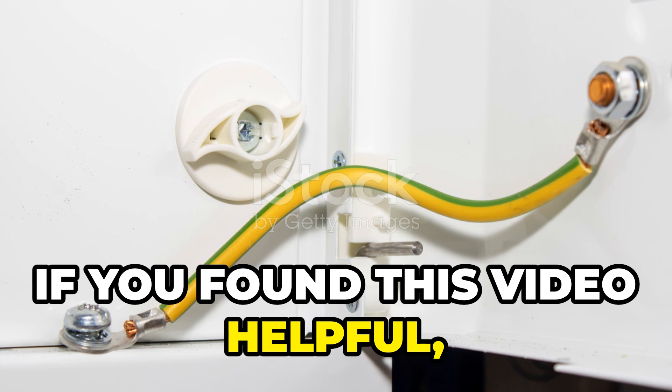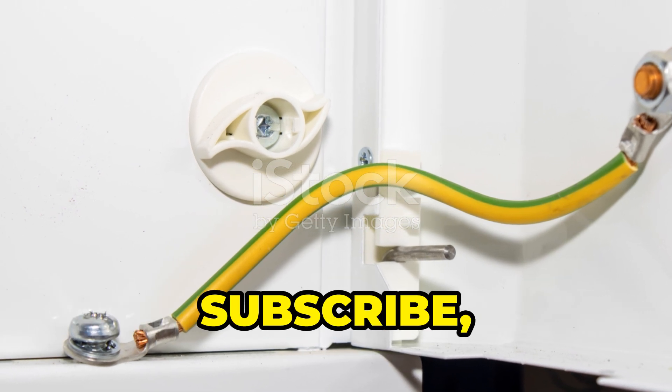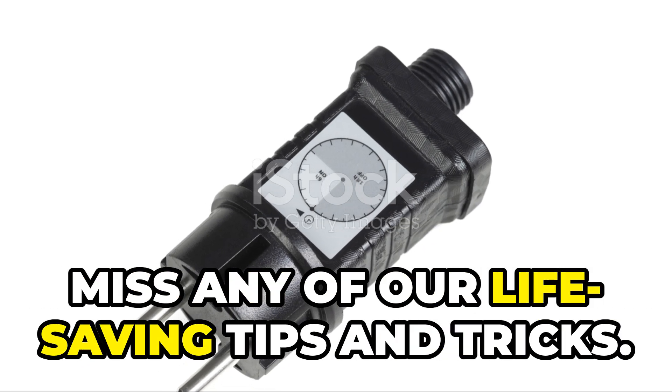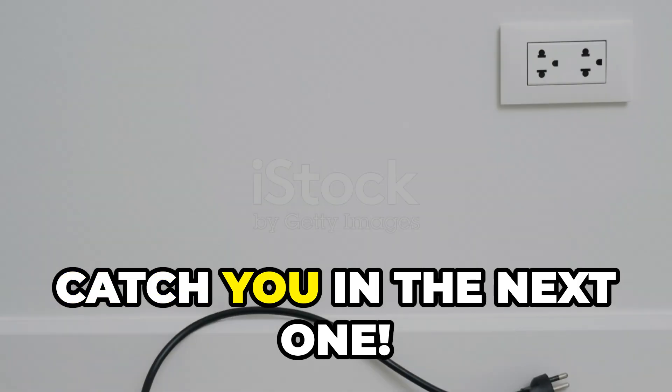And hey, if you found this video helpful, don't forget to like, subscribe, and click that bell icon so you won't miss any of our life-saving tips and tricks. Catch you in the next one.